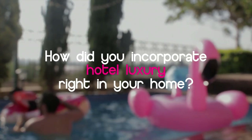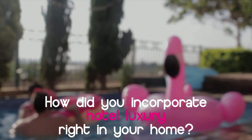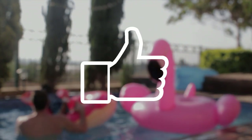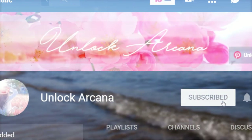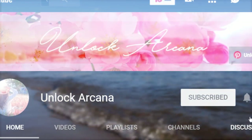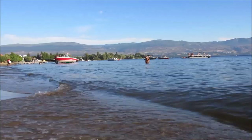If you have any more ideas on how to bring hotel luxury home, kindly share them in the comment section below. If you find this video helpful, share it with others who may need it. A new video is uploaded every week, so click that notification bell icon to make sure you don't miss an upload. Thanks for watching and see you again soon!